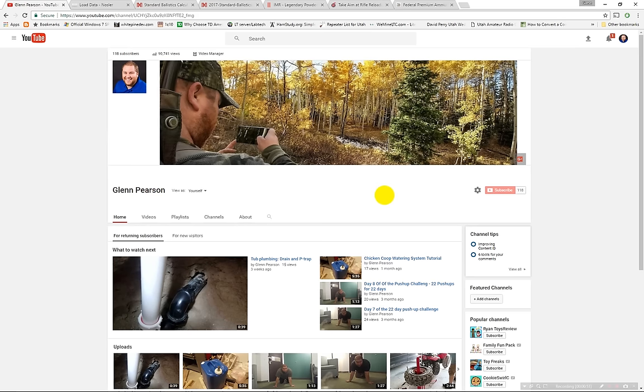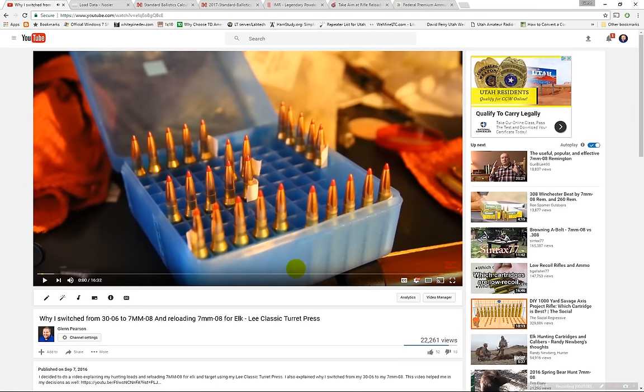If you like my channel, please subscribe — I will be doing more of these videos. You can also see my other video on why I switched from my 30-06 to the 7mm-08, and I have other reloading videos showing how to use my Lee turret press. The first comparison I decided to do was the 7mm-08 versus the 270 Winchester.